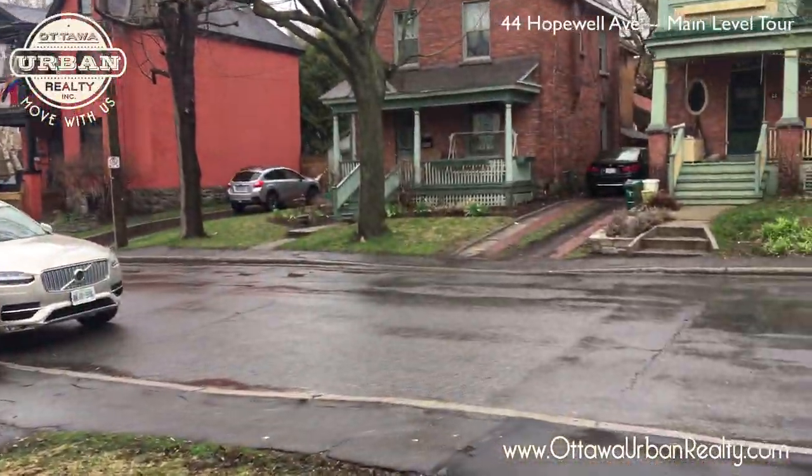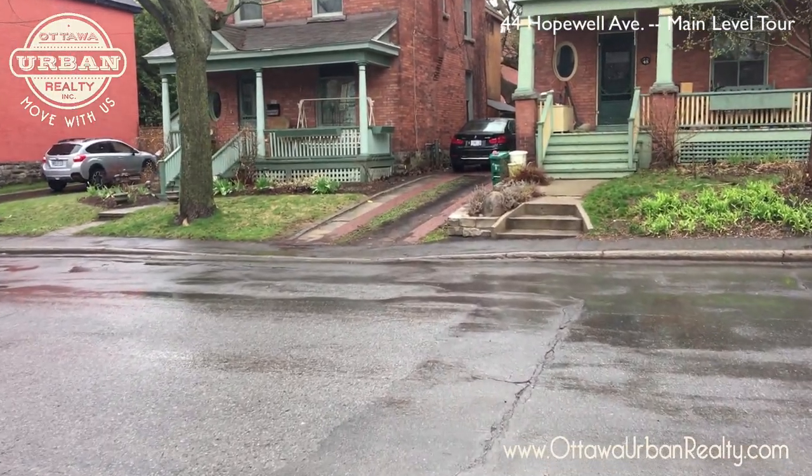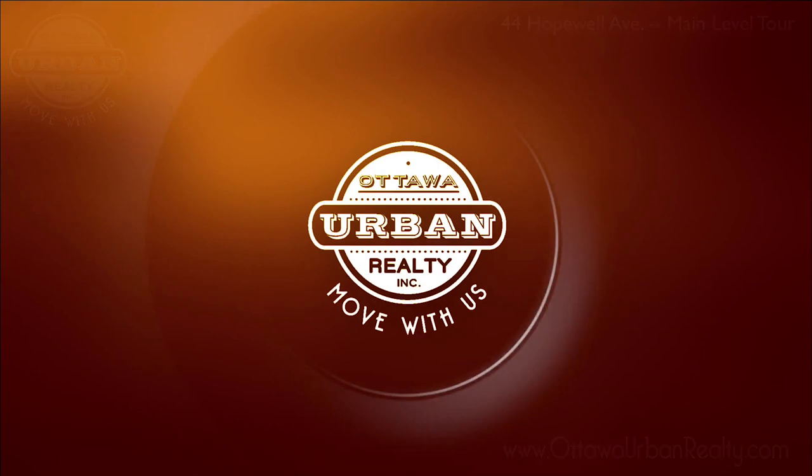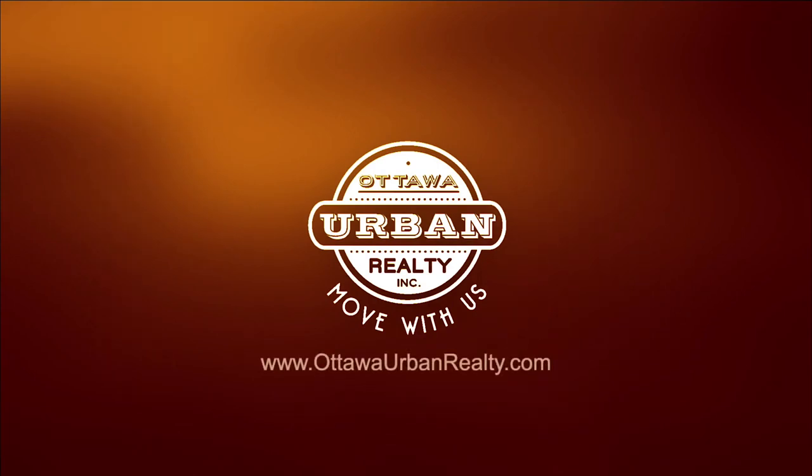Let's just have a quick look at the outside of the house on the video.